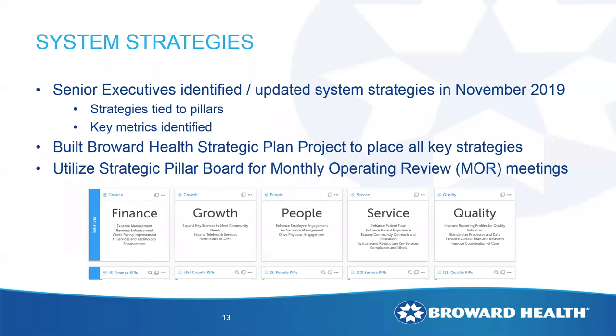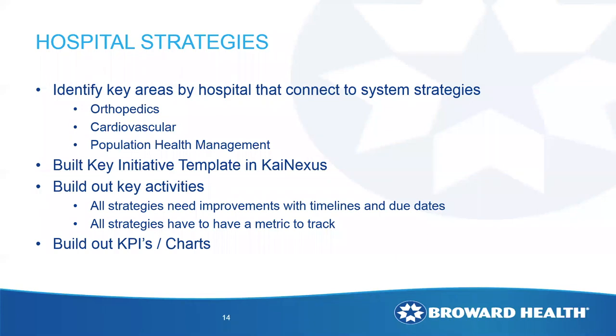Once we came up with those system-wide goals and our 10-year plan, we connected those strategies into key opportunities for each of the hospitals and our system goals. We connected the key strategies with our pillars — finance, growth, people, service, and quality — and built out the overall goals and objectives for each strategy, sharing them with executives at each hospital at the end of December. We then started building out the strategic plans both locally — within specific departments rolling up to the hospital level — and then up to our corporate strategy level.